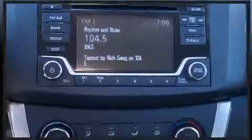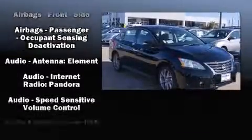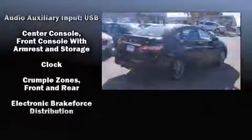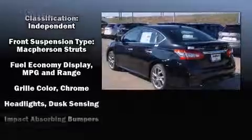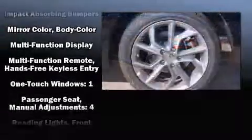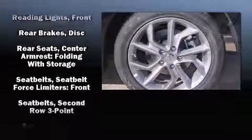Nissan ensures the safety and security of its passengers with equipment such as dual front impact airbags with occupant sensing airbag, head curtain airbags, traction control, brake assist, a panic alarm, and four-wheel disc brakes with ABS. This car was designed with safety in mind, allowing you to drive with even greater assurance.